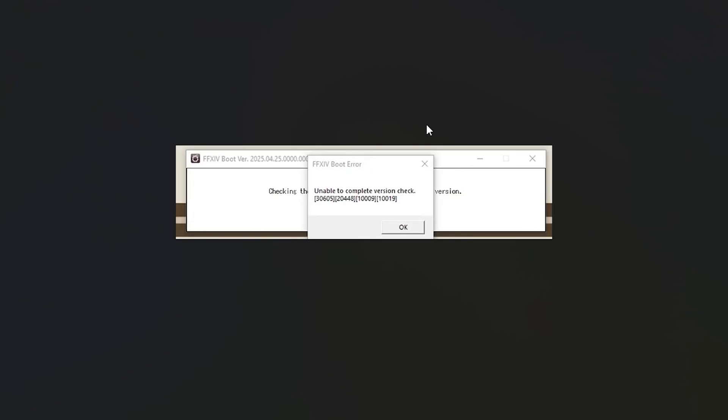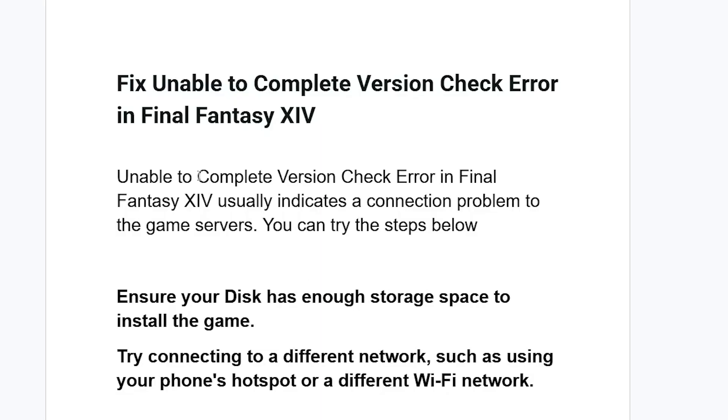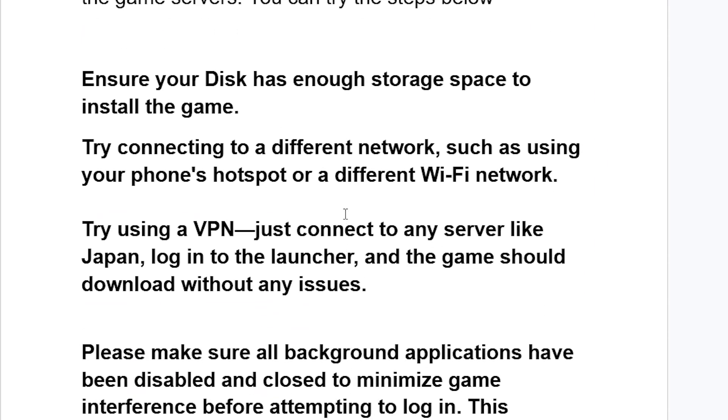If you get the error message from Final Fantasy XIV that says 'unable to complete version check,' in this tutorial I will guide you on how to resolve this problem. Follow these instructions carefully. This error usually indicates a connection problem to the game servers. You can try the steps below to resolve this issue.